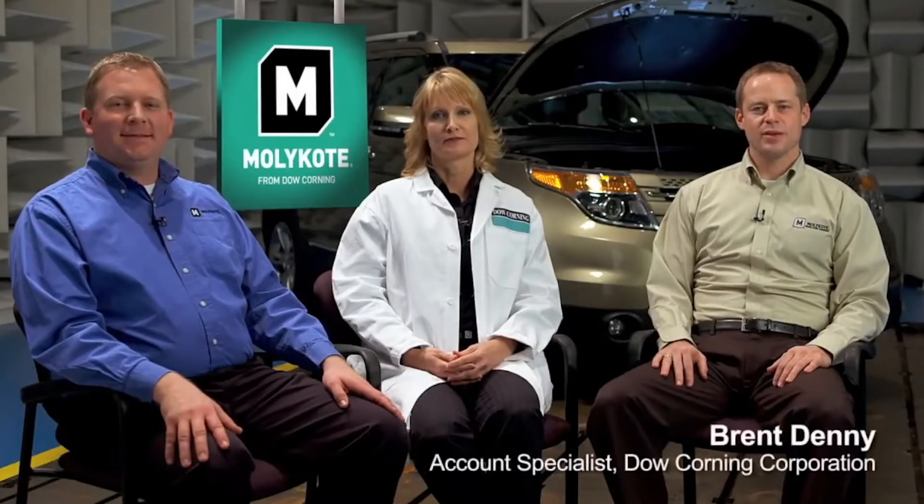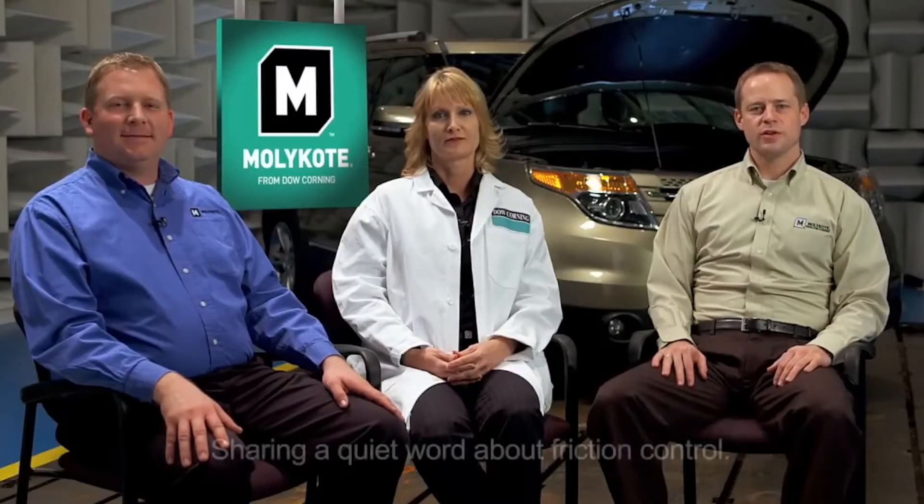Hello, I'm Matt Hagemeyer, Mollie Code Application Engineer from Dow Corning. Hi, I'm Sandy Walker and I'm also an Application Engineer in the Mollie Code Group. I'm Brent Denny, I'm an Account Specialist with Dow Corning in the Transportation Group, and we're here today to share a quiet word with you about friction control.